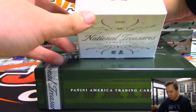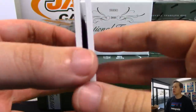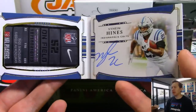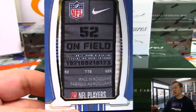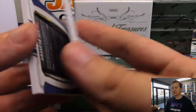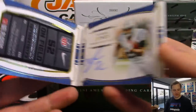A couple hits in this one to go. We have a booklet - it is a laundry tag booklet and autograph, Naheem Hines for the Colts. Chris Page. Laundry tag numbered 5 out of 5. Very nice, Naheem Hines.